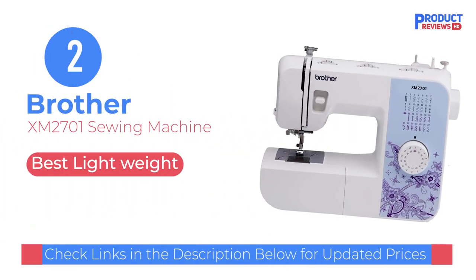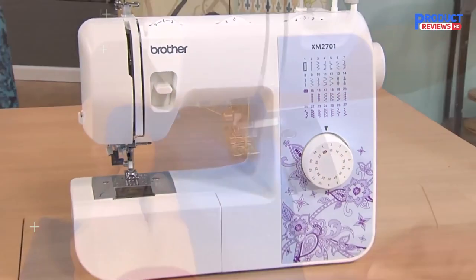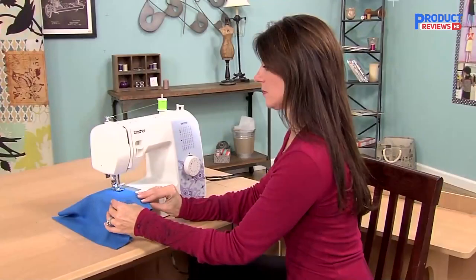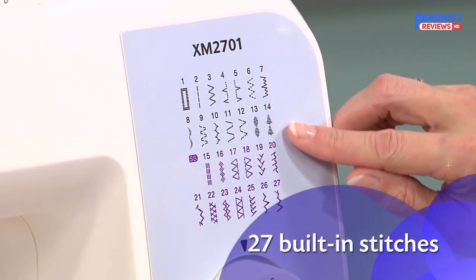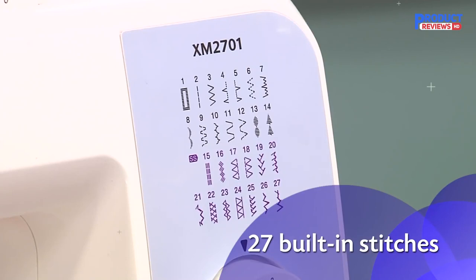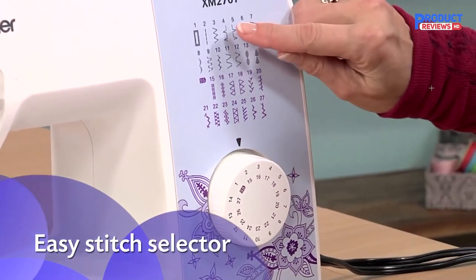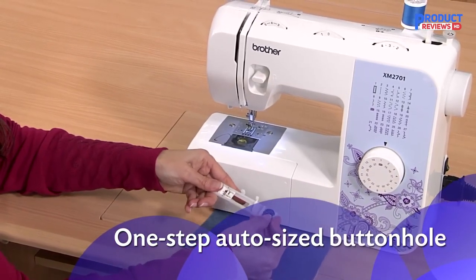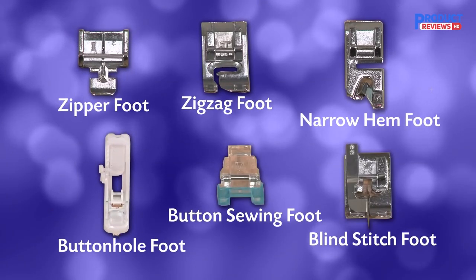Our recommendation number 2: the Brother XM2701 sewing machine. The Brother XM2701 has a straightforward mechanical design that's easy enough for beginners to use. There are 27 stitches to choose from on the front knob, and the model features an automatic needle threader and a drop-in top bobbin to prevent jamming. Other highlights include a built-in free arm that helps you sew cuffs and sleeves, and there are six sewing feet for buttonholes, zippers, zigzags, narrow hems, line stitching, and button sewing. There's also a handy automatic bobbin winding system.